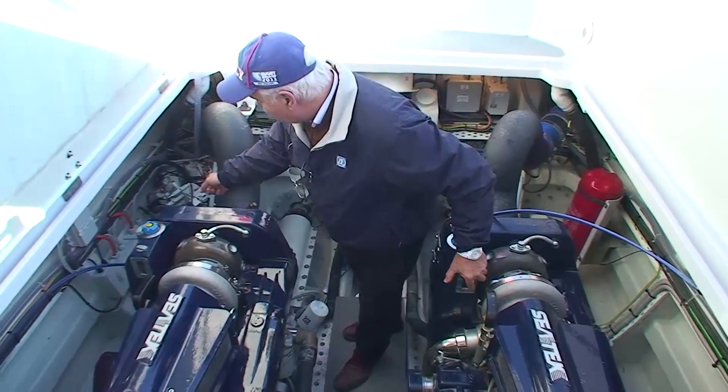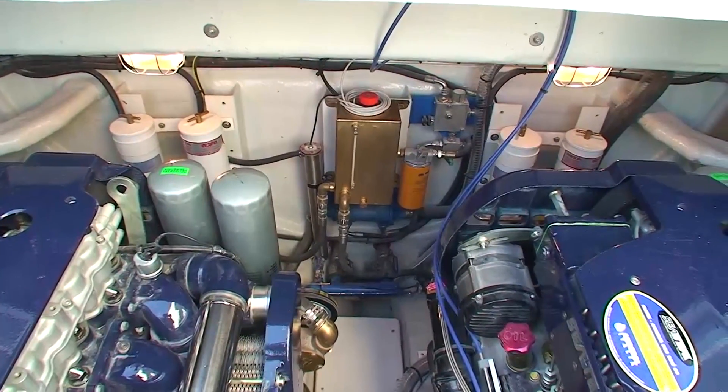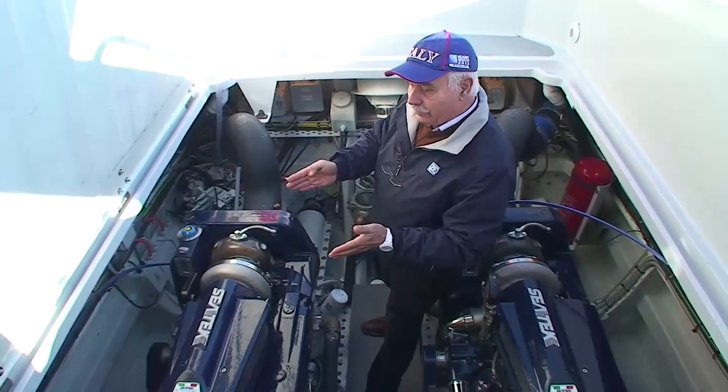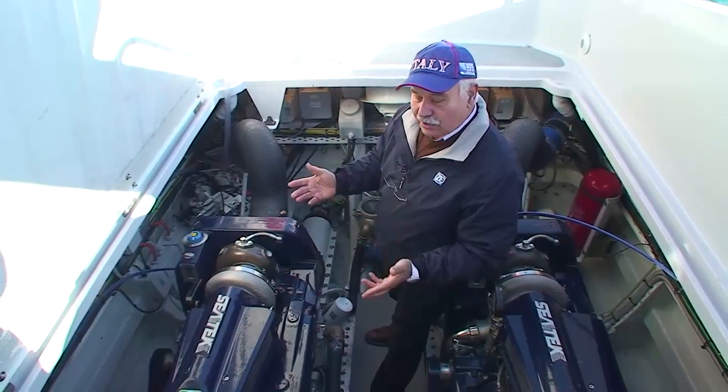Two oil pumps, moved by the engines, provide the necessary hydraulic power. The transmissions serve as helm since they can be steered and as trim. According to the state of the sea, the boat trim is set by the transmission trim position.